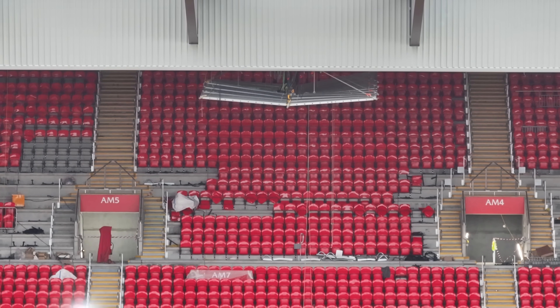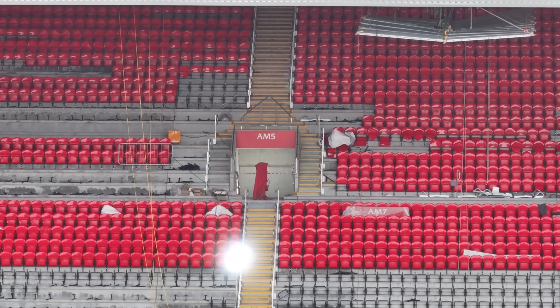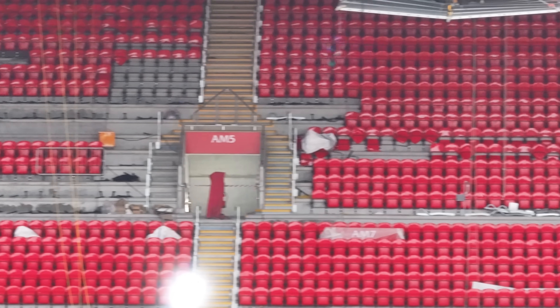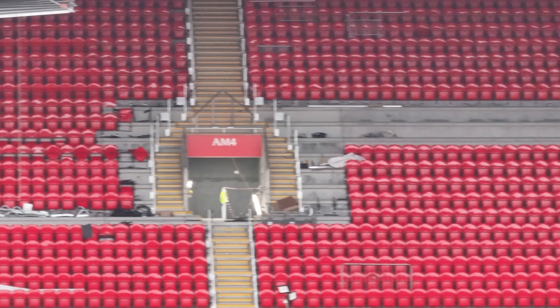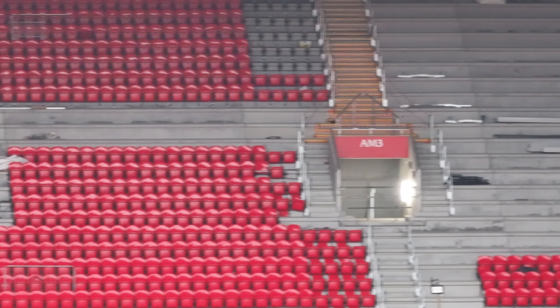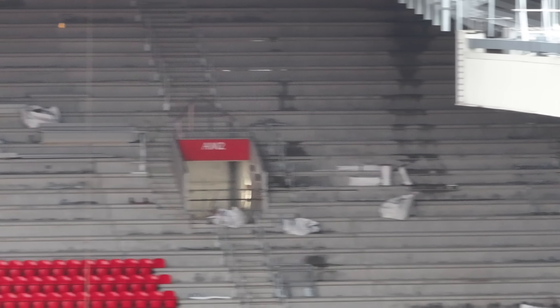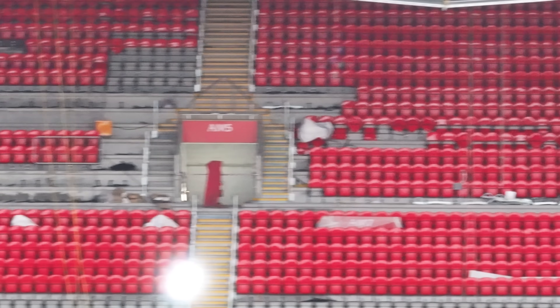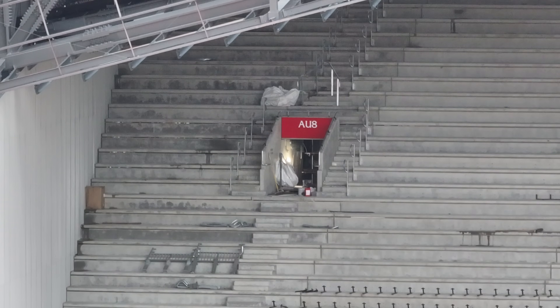The entrances and exits have been labelled now — AM5, AM6. Wait, it says AM6 and AM4 — it's so early in the morning. AM3, AM6 must be the other way. Coming around — AM6, and then AU8... I wonder what the U is.